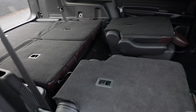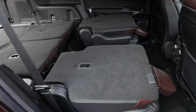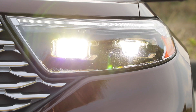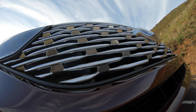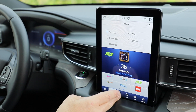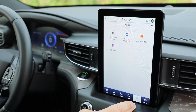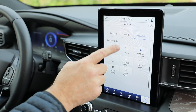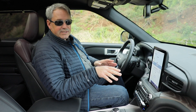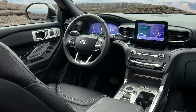If you fold down the second-row captain's chairs, the maximum cargo volume is 87.8 cubic feet. The new Explorer is loaded with technology, from adaptive LED headlights with automatic high-beam operation to fully autonomous Active Park Assist 2.0 technology. Highlights of the 10.1-inch SYNC 3 system include Apple CarPlay and Android Auto, Alexa and Waze integration, Ford Pass Connect services, a 4G LTE Wi-Fi hotspot, 911 assist, and navigation. This bigger screen is an option on ST and Platinum trim, and frankly I think I like the standard 8-inch screen, which is mounted horizontally because it better integrates with the interior design.